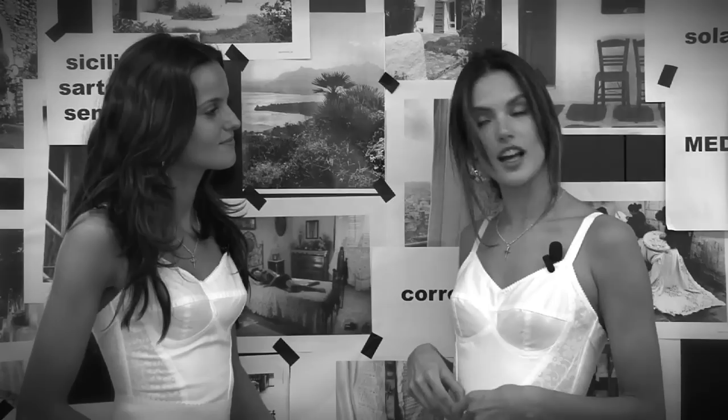Me and Isabel, we're dressing the last look for the collection. And that's the finale for the spring collection.